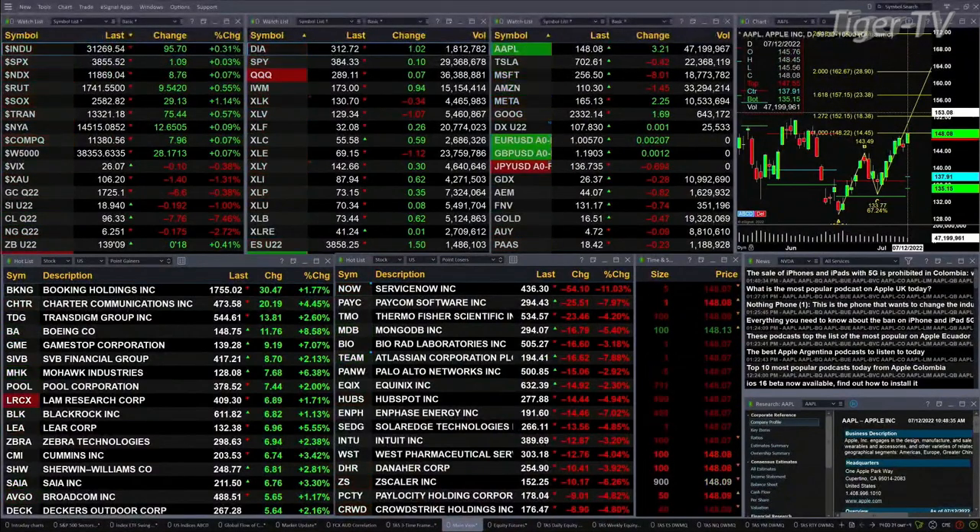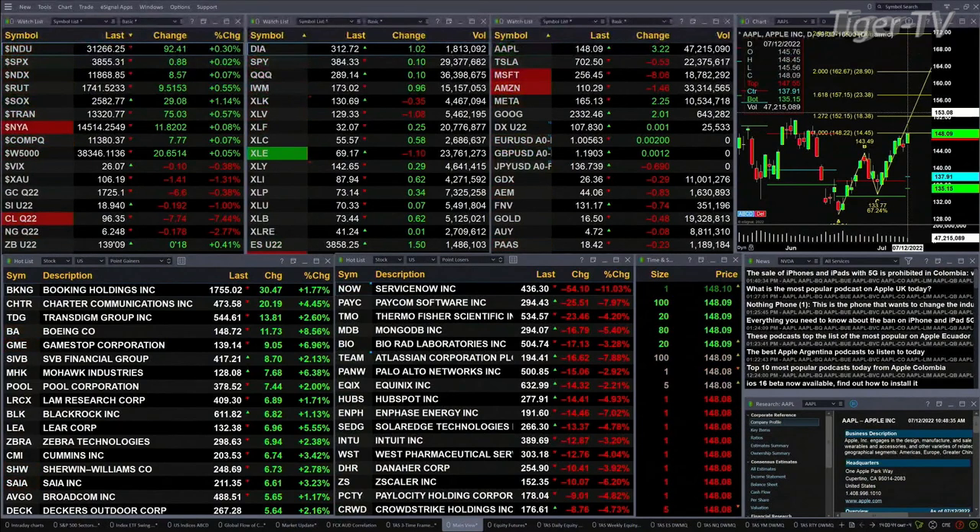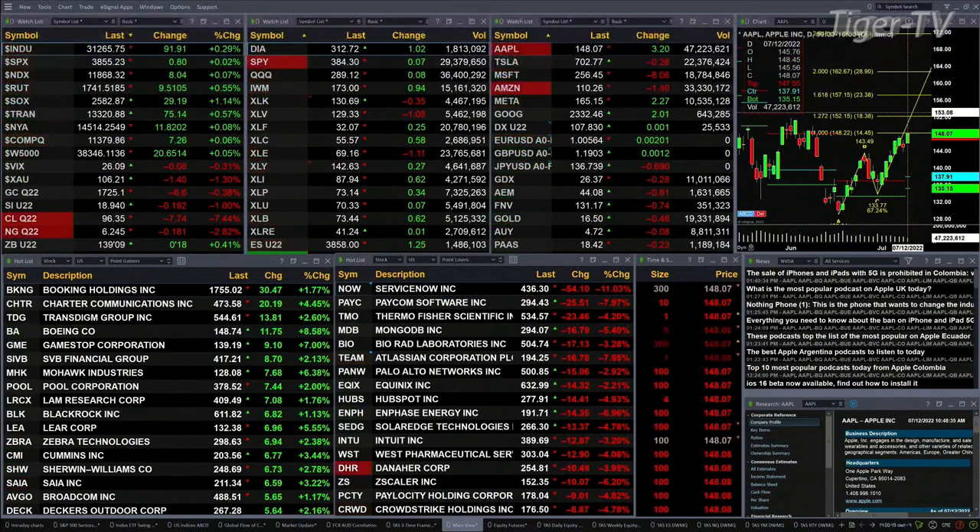Gold is trading back $6.60, with a print at 1725. Silver's off 19 pennies at 18.94. Light crude is back $7.75, printing at 96.35. Natural gas is off 17 pennies, printing at 16.624. And the 30-year treasuries are up 18 ticks, with a print at 139.09.